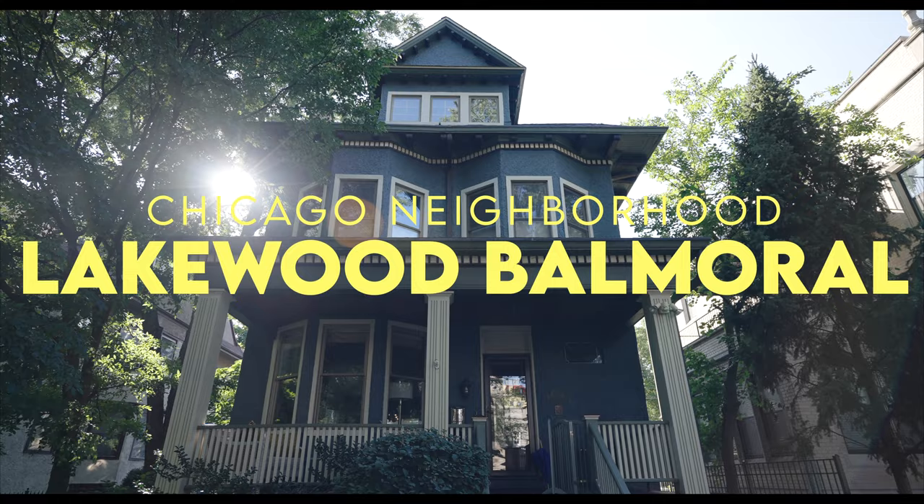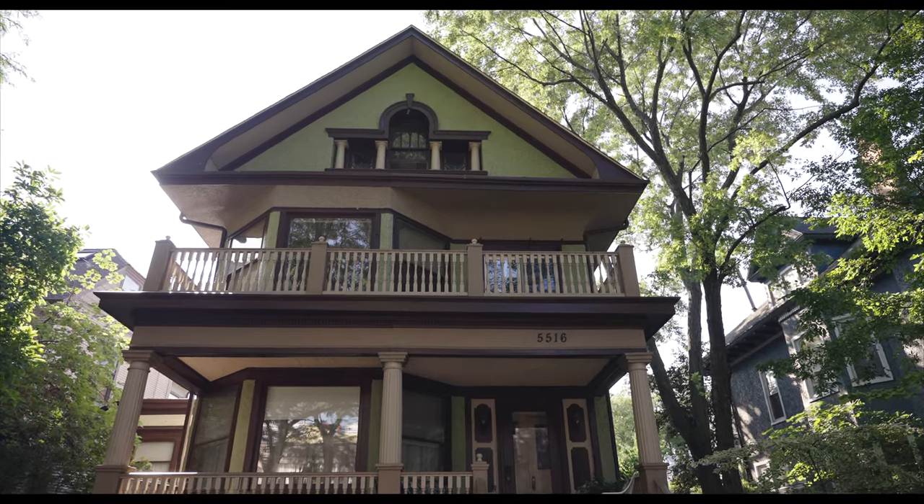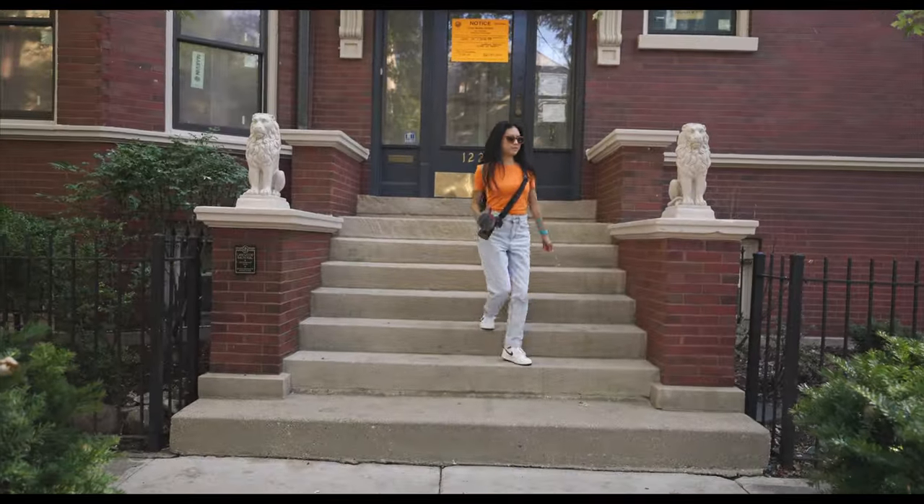Lakewood Balmoral is a historic neighborhood in the Edgewater community area, located between Bryn Mawr and Foster, just west of Broadway. It is listed on the National Register of Historic Places, and once you explore this neighborhood you're going to see why — beautiful, incredibly gorgeous homes and apartment buildings. If we were going to live in Edgewater, we would strongly consider the Lakewood Balmoral neighborhood. No cap.